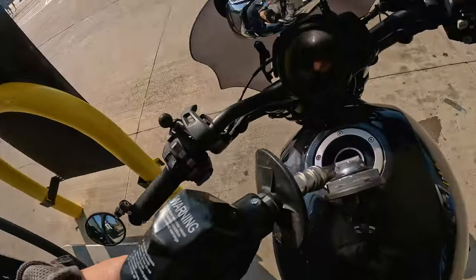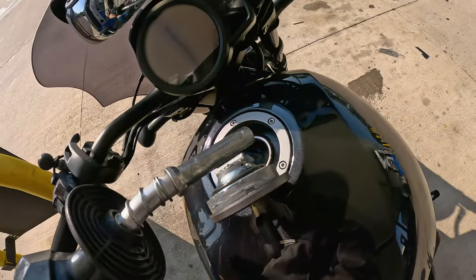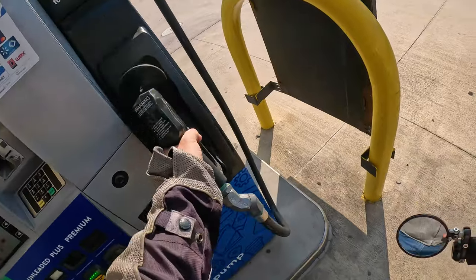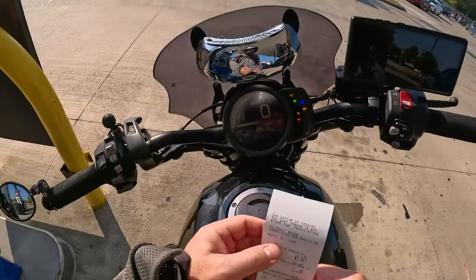Oh it's full — look at that, 0.780 liters. Total: $11.60.